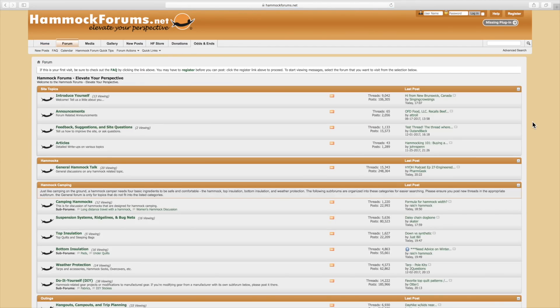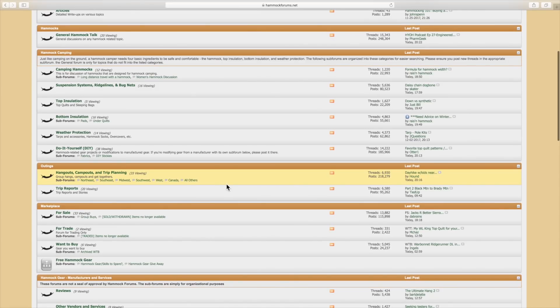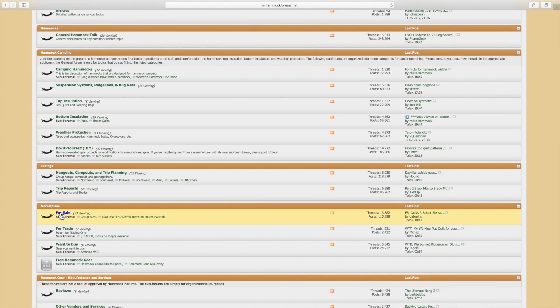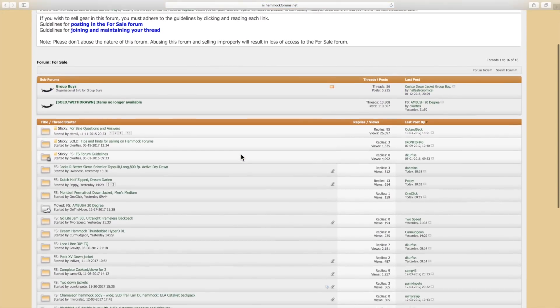Another great area to buy used gear is online forums and online communities. For example, one I've used is Hammock Forums. They usually have people selling used gear on that website, and you can score some really awesome deals. Let's say someone tried to get into hammock camping and decided it's not really for them — because it's not for everyone, it depends on your personal preference. If someone bought an awesome Dutchware Chameleon and decided it's not for them, they might sell it at 20% off of what they just bought it for.